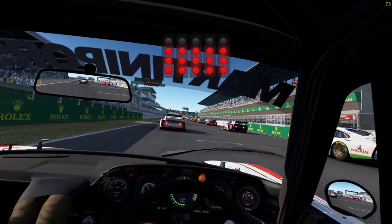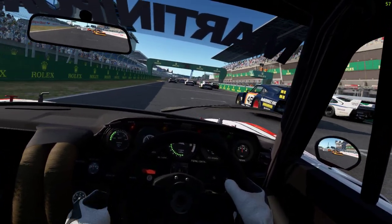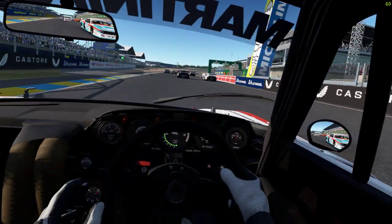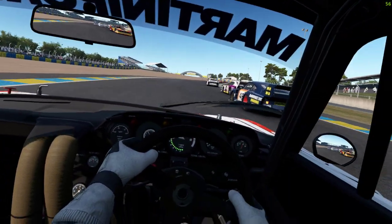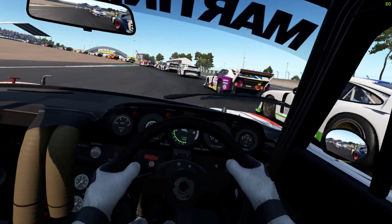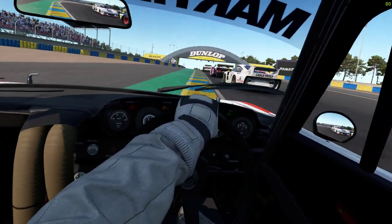This car is a go-go-go handful to drive. Starts in the middle of the field, and we're on 105 percent - tried 110 percent, I just got left behind. This thing has a horrible habit of walking its front right or front left, and also the understeer from...